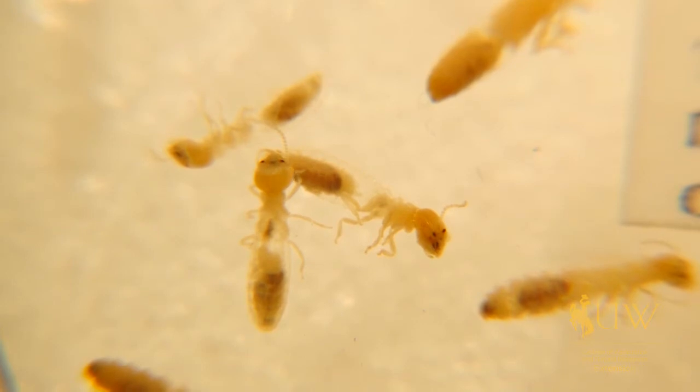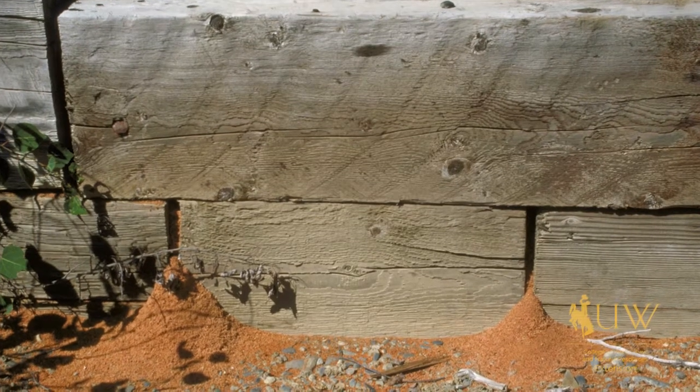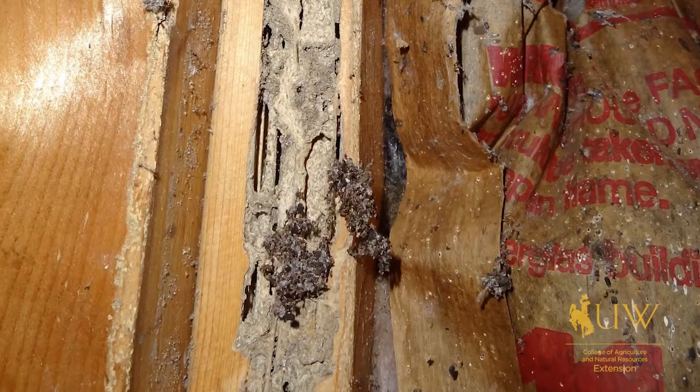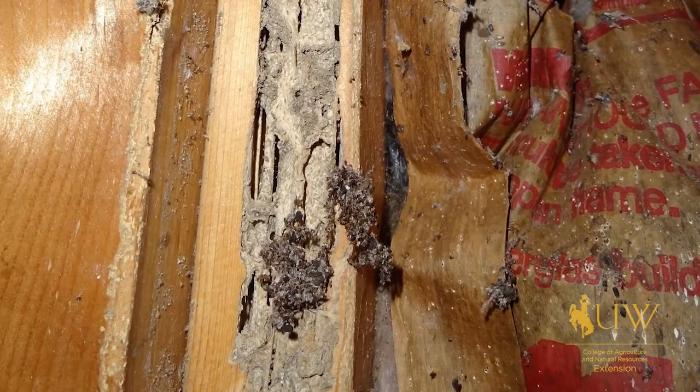Another differentiating factor to look for is that the ants are not eating the wood. They're simply boring in and spitting it out, so you'll see sawdust left behind, whereas the termites are actually eating the wood and leaving pellets behind.